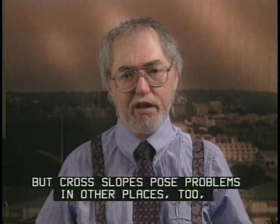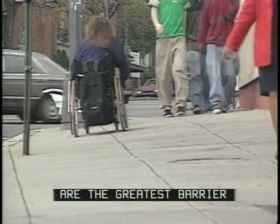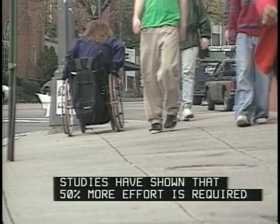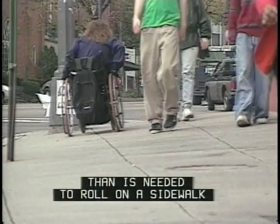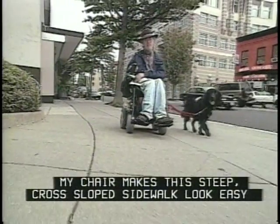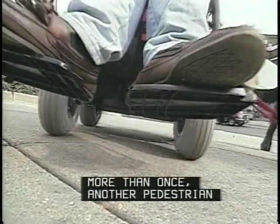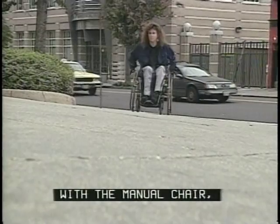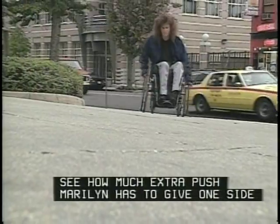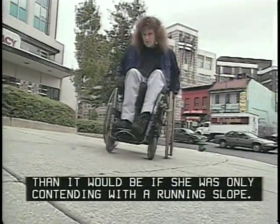Cross slopes pose problems in other places too, like sidewalks. Running slope, cross slope, and counter slope extremes are the greatest barrier to sidewalk usability by wheelchairs. Studies have shown that 50% more effort is required to traverse a surface with a 3% cross slope than is needed to roll on a sidewalk with the recommended 2% maximum. My chair makes this steep cross slope sidewalk look easy in sunny, warm weather, but it won't always be so slip-resistant. When there's ice or snow, my chair slips — more than once, another pedestrian has had to keep me from sliding off the curb, and we're talking about 400 pounds of batteries going downhill. With the manual chair, see how much extra push Marilyn has to give one side just to keep straight — her progress is erratic and more difficult than it would be if she were only contending with a running slope.